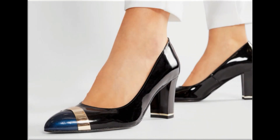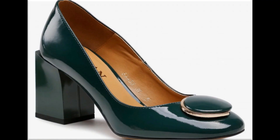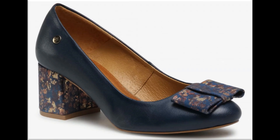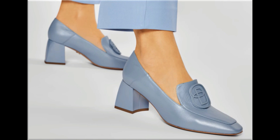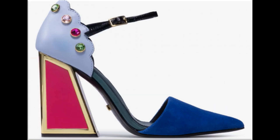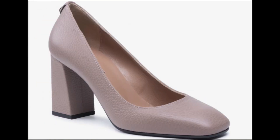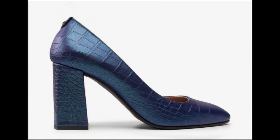Assalamu alaikum everyone, welcome here in my channel Fashion for All by Rahat. Today I am sharing one of the most stylish, prettiest, trendiest footwear — new design and new collection for ladies. One of the best collections for party, casual, formal, and office wear — a variety of shoe designs are available here in this video.